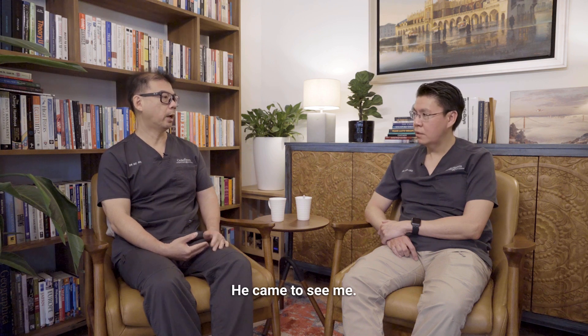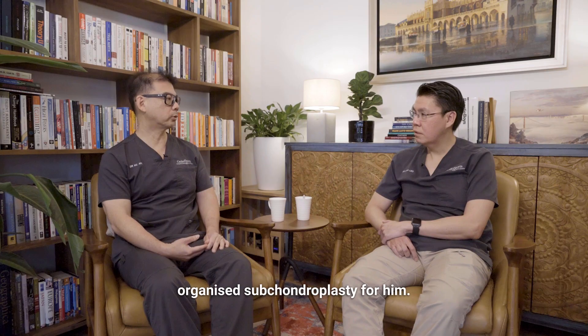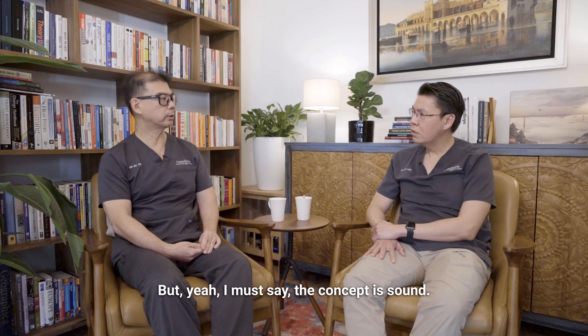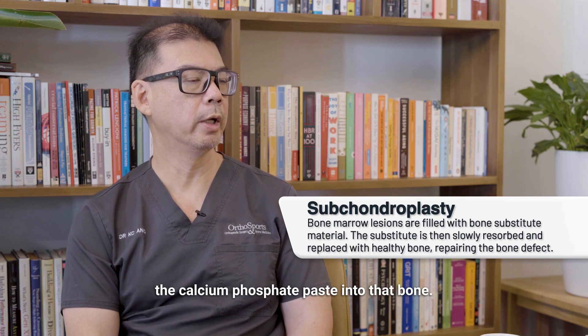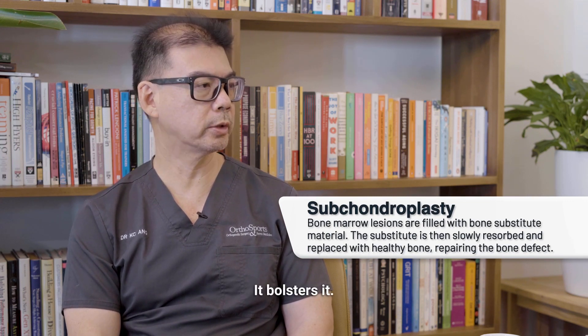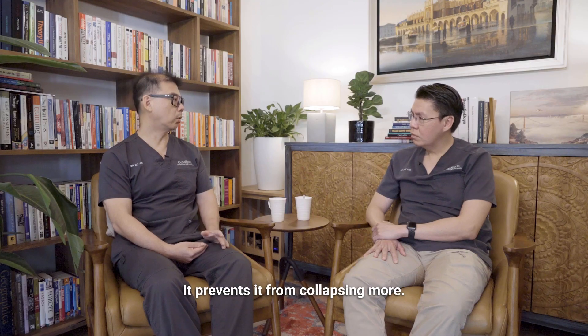He came to see me with a big bone marrow lesion. I organised a subchondroplasty for him. The concept is sound — we put that calcium phosphate paste into that bone. It doesn't destroy the bone; it bolsters it, keeps it strong, and prevents it from collapsing more.